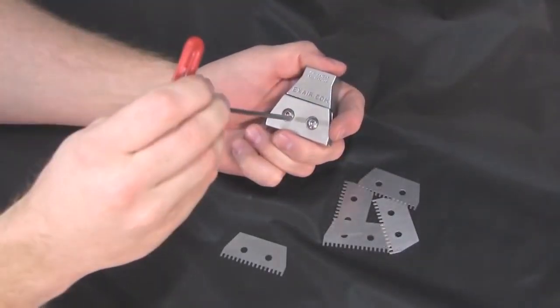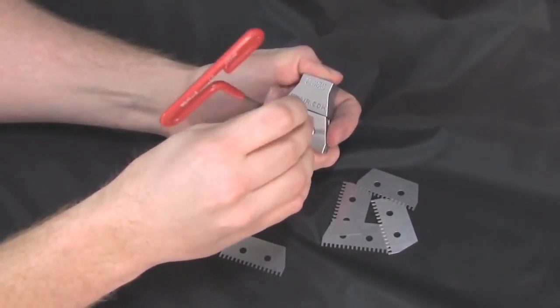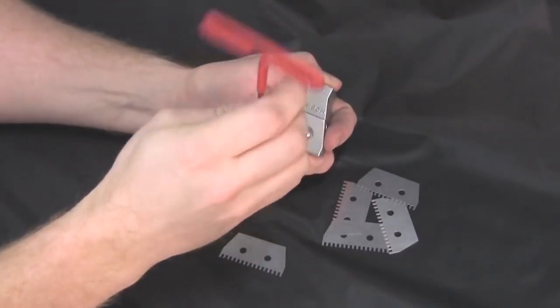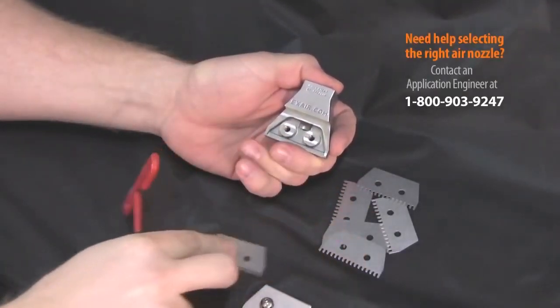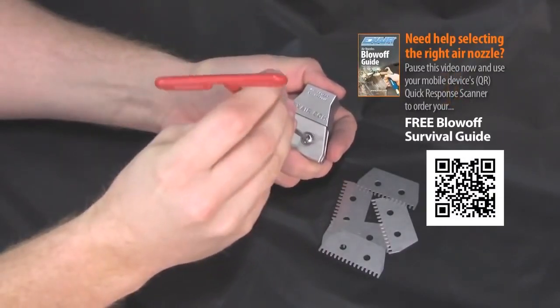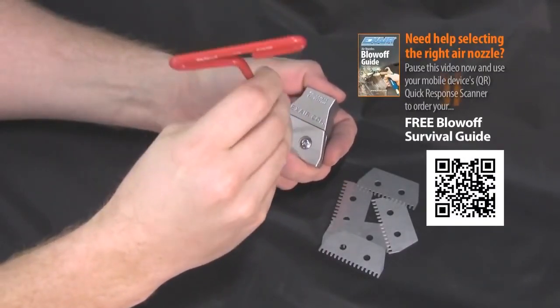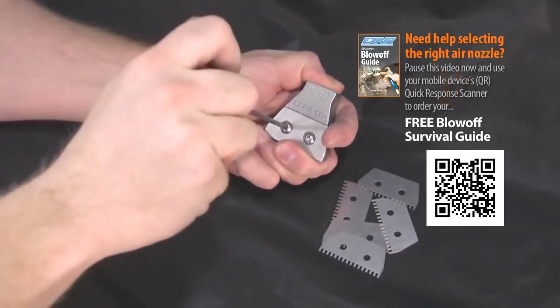X-air has the only adjustable flat air nozzle family currently on the market. Our 1 inch and 2 inch wide flat air nozzles are unique because they can be adjusted by changing an internal shim which controls force and flow. This feature produces the most flexible and efficient flat air nozzle possible, and since these nozzles are made from zinc aluminum or 316 stainless steel, they have superior durability over typical plastic flat air nozzles.